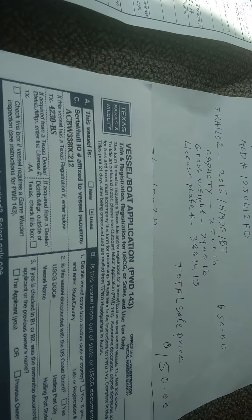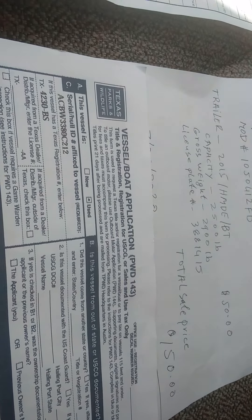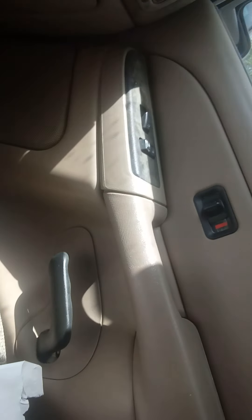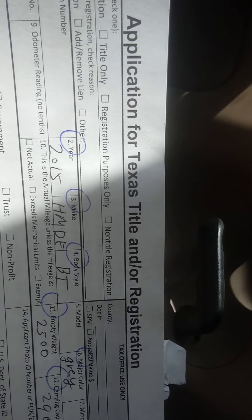You also need form PWD 143, which is the vessel/boat application for the boat title transfer. Make sure the seller signs it in the owner's signature section. For the trailer, if it's already registered under the previous owner's name, you need the title and registration transfer application — fill everything out and make sure they sign it.